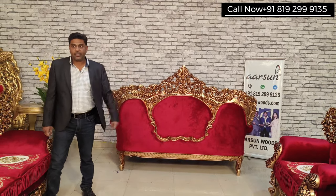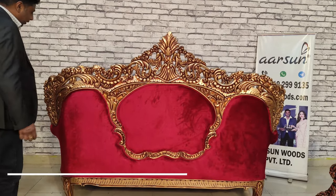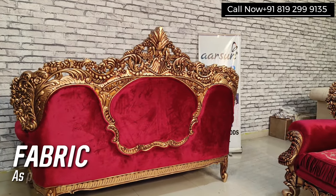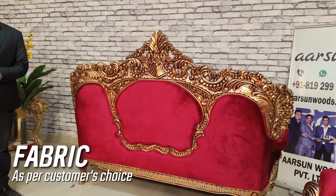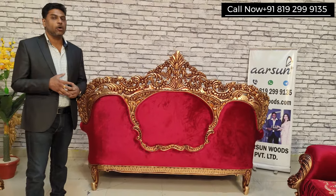Now this is the three-seater — you can see the back as well. This is the kind of work I was talking about: solid teak wood, Gold Rush paint, and the beautiful fabric as per the choice of the client. What we do is make it as per your choice completely.